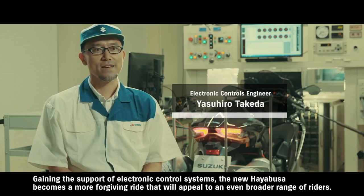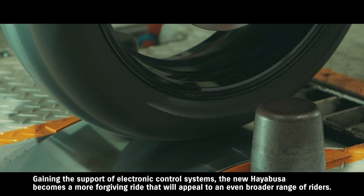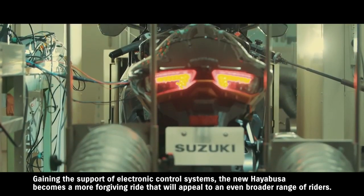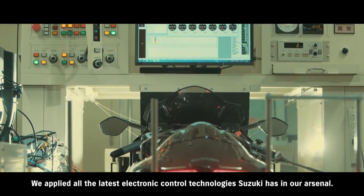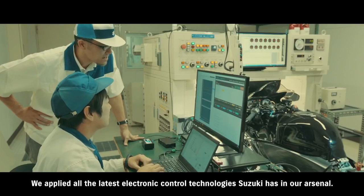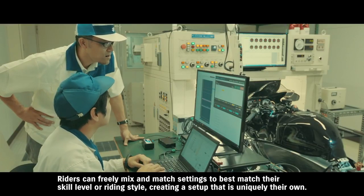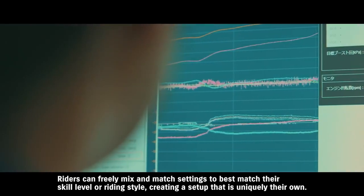Using the IMU to sense vehicle attitude and apply optimal control, the electronic support makes this an extremely easy motorcycle to ride. We've packed in all of the latest two-wheel electronic control technology, so riders can freely combine settings based on their skill level and preferences to create their own personal setup.